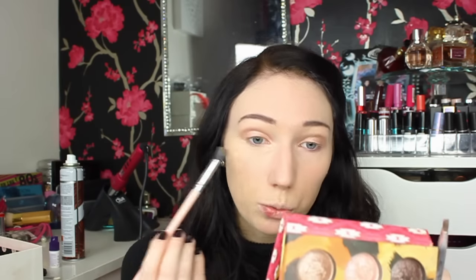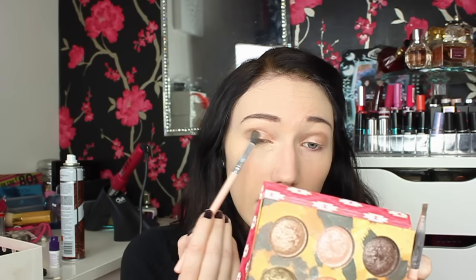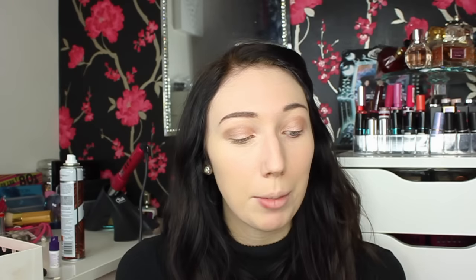For the outer third I'm going back in with the same shade I used as my transition shade. I don't tend to use loads of different colors, and I'm using the same brush as well. I'm just popping this on the outer third. If there are any makeup tutorials you want me to recreate or any ideas, just let me know because I love creating new eye looks. Now I'm using my blending brush to blend out the top part of my eyeshadow and the outer third.